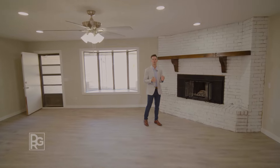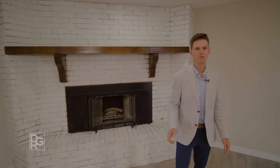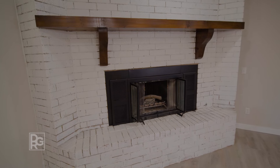What I think you'll love most about this home is the open floor plan. This living room comes with 450 square feet, and it features new floors, paint, light fixtures, and this beautiful fireplace.